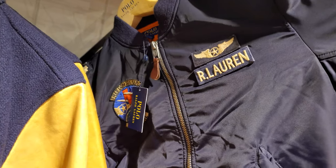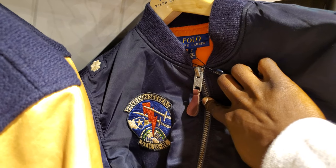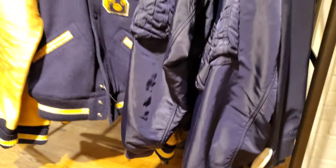And this bomber jacket is dope. That patch is crazy — that's dope, that's dope. That's really, really nice. All right, peace.